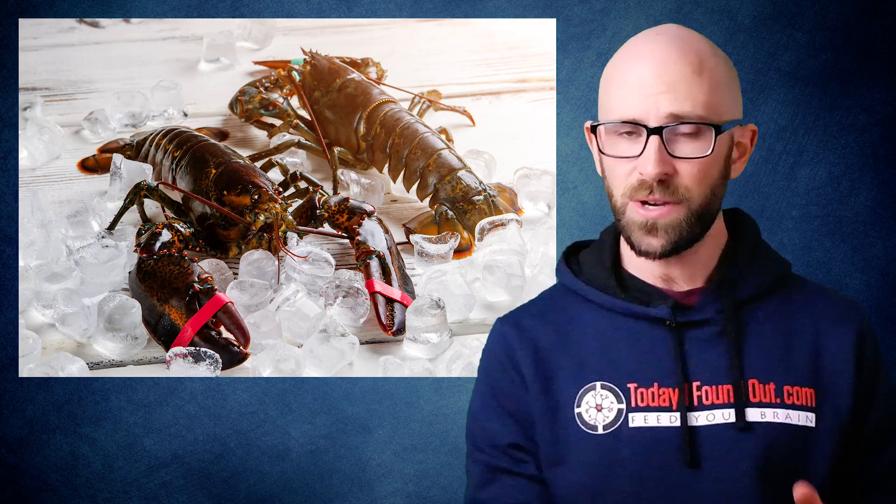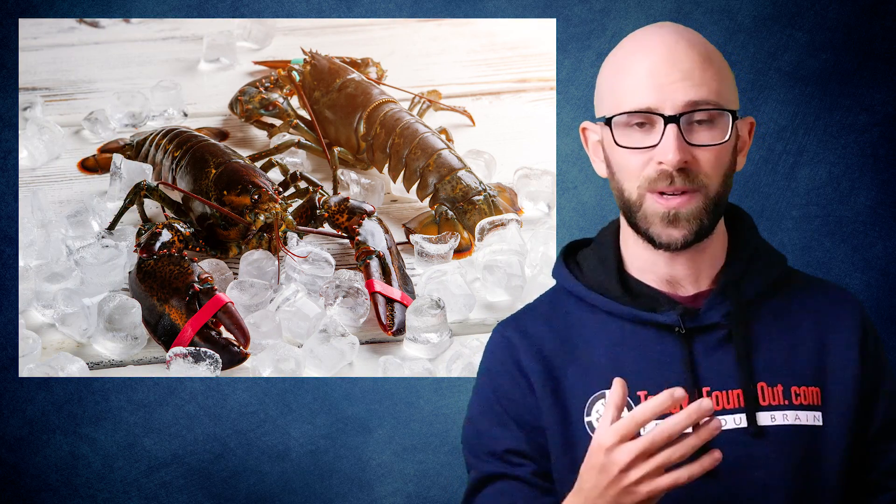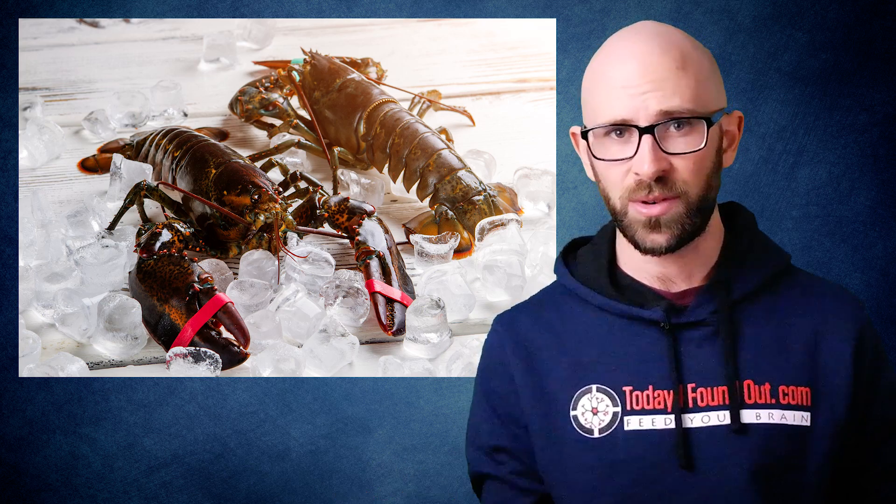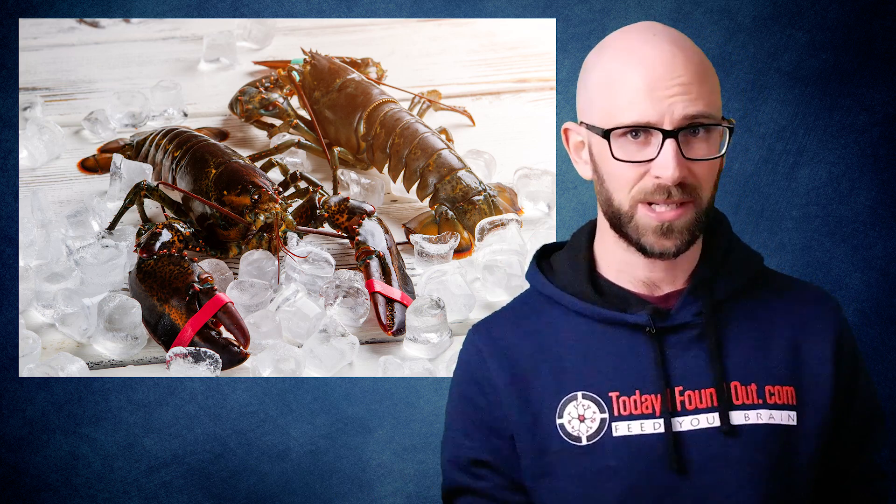Typically, the exoskeleton of most crustaceans has a blue-green to grayish color, and sometimes they appear a brown or olive-green with just a hint of red, with a few exceptions like the blue and yellow lobsters and crabs.